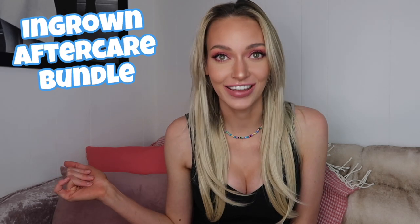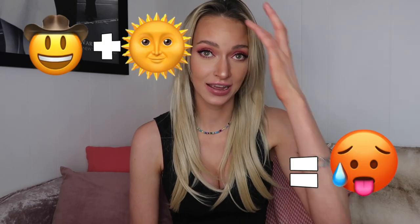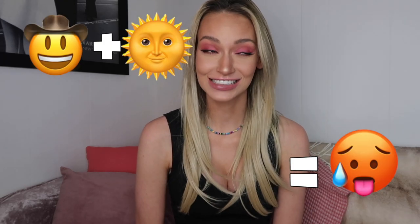Hi guys, welcome back to Truly YouTube. My name is Crystal and I am going to be talking about an ingrown aftercare bundle that has changed the game for hot girl summer. I'm currently in Texas and if you know anything about Texas and summertime, it's hot — so you are constantly wearing short skirts and dresses.